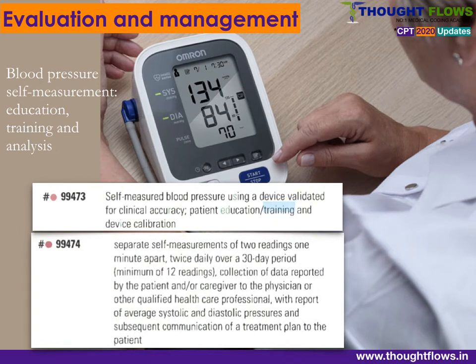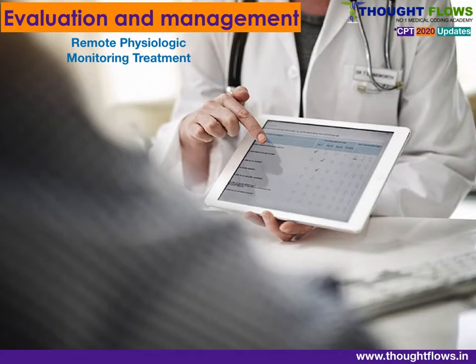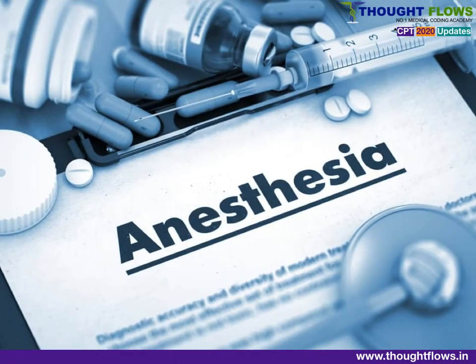Next are BP self-measured device codes: 99473 is used for training and educating the patient on device usage, and 99474 is used for self-measurement of BP readings by the patient. Next is remote physiological monitoring treatment — monitoring of a patient outside clinical settings such as at home. The newly added code is 99458, assigned for each additional 20 minutes spent by the physician.